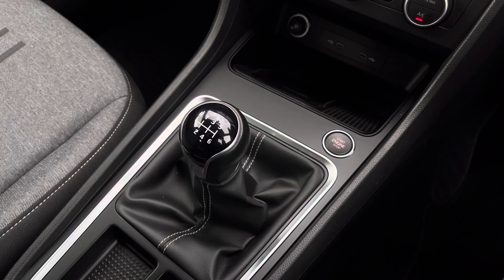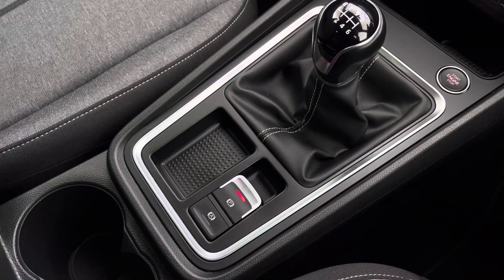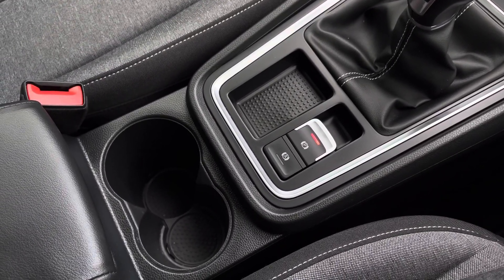And lastly, we can take a look at the 6-speed manual gear shifter, Kessy Keyless Go Start Stop Switch, along with the vehicle's electronic handbrake and additional storage of twin cup holders.